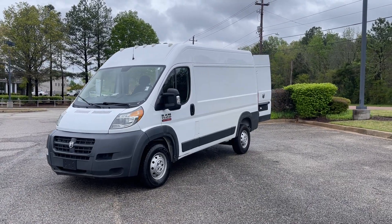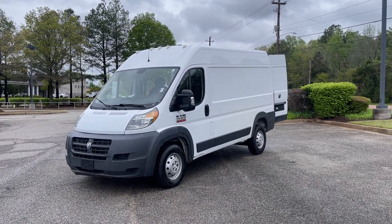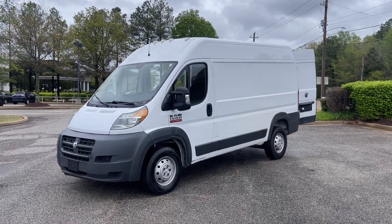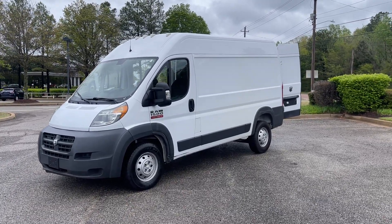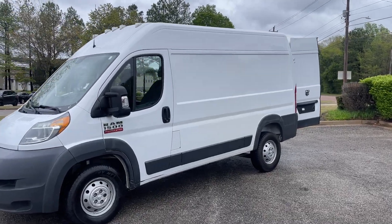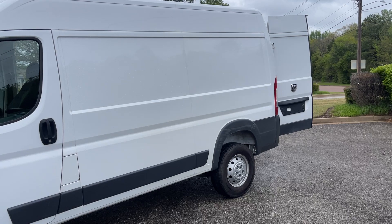Hey friends, Jack Windley, one of the sales managers down here at Sunrise Buick GMC at Wolfchase. Hey folks, you looking for a good delivery vehicle? This is it. This here's a 2018 Ram 1500 ProMaster.